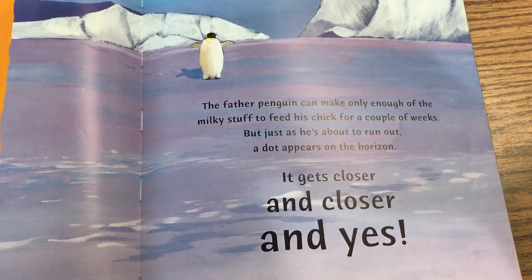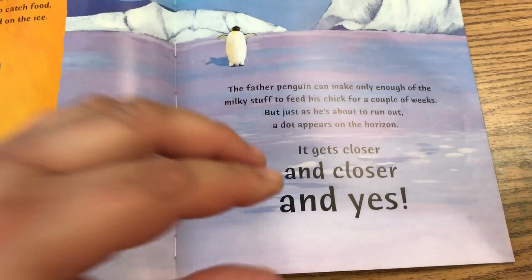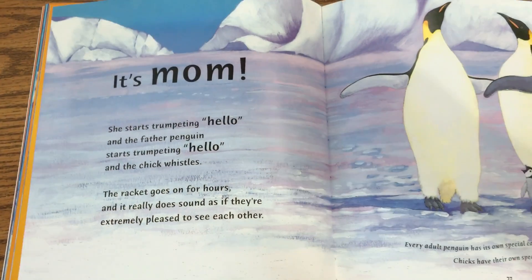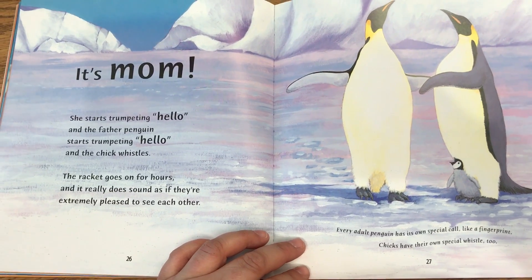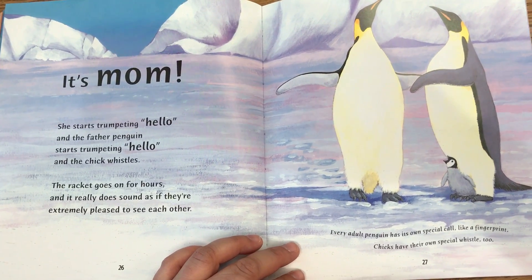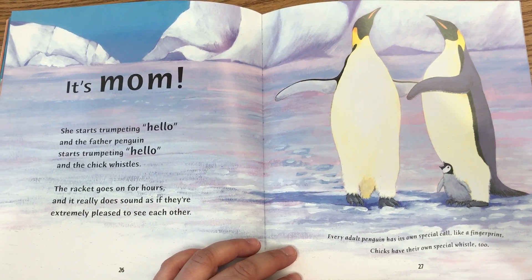But just as he's about to run out, a dot appears on the horizon. It gets closer and closer, and yes! It's mom! She starts trumpeting, hello! And the father starts trumpeting, hello! And the chick whistles. The racket goes on for hours, and it really does sound as if they're extremely pleased to see each other.